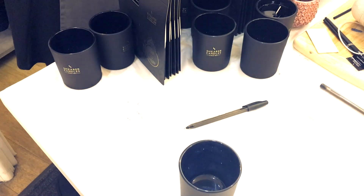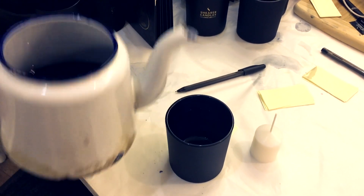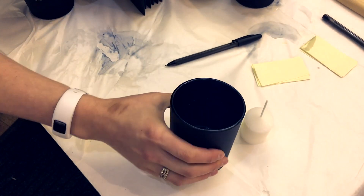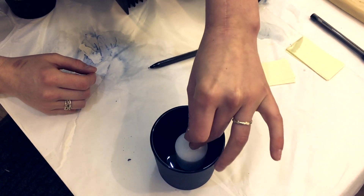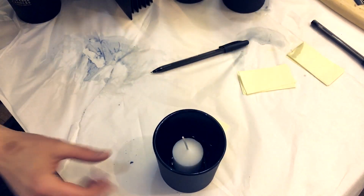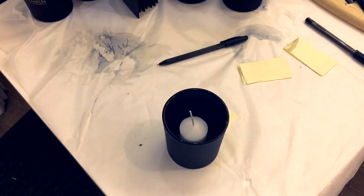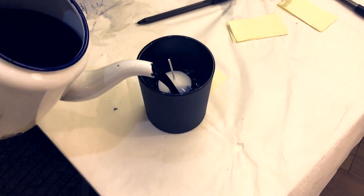A tiny little bit of the oil — and believe me, the aroma was already filling the shop, it was lovely. Pop your little candle in and it will stick to the candle wax. Make sure it's in the middle and the wick is nice and straight, then pour in your hot wax to cover the candle up to the wick, just maybe a couple of centimetres from the top.